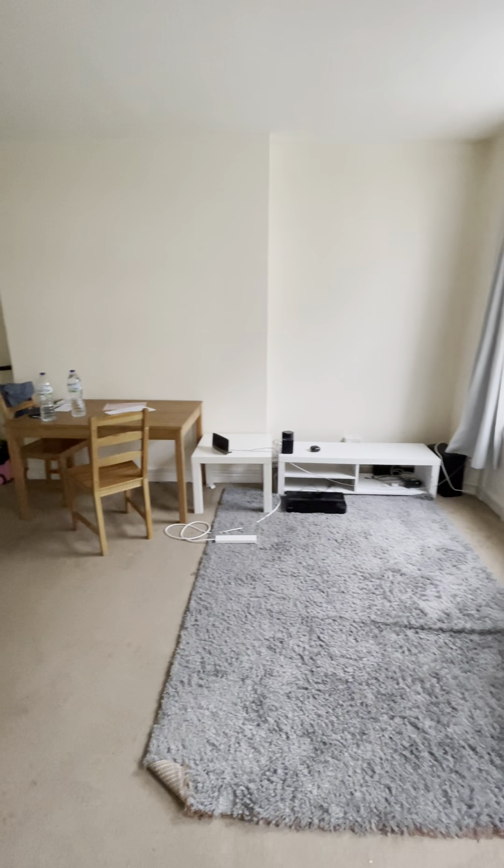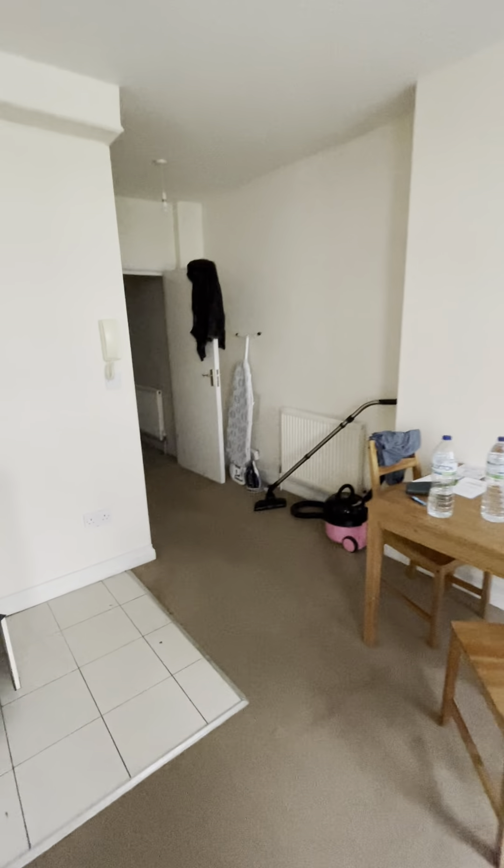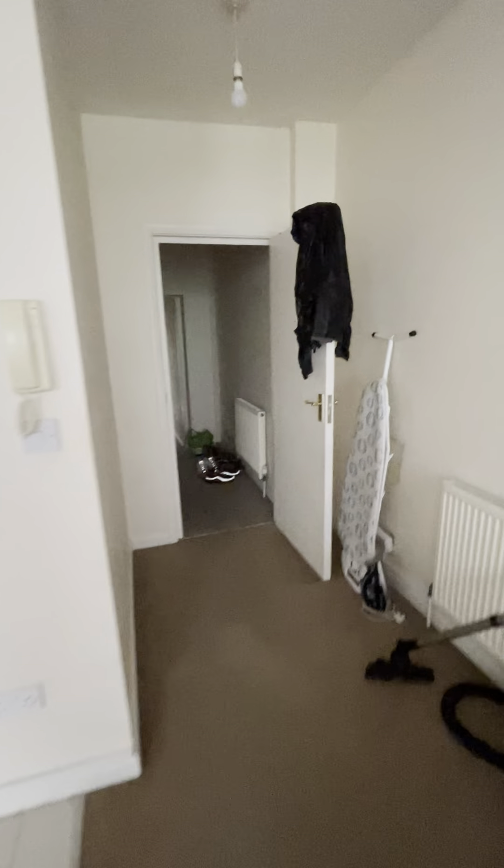I'll take you back out into the hallway where we'll go to the bathroom and then the bedroom. Back into the hall — lots of space here again, plenty of storage if you need it, and the boiler cupboard here.